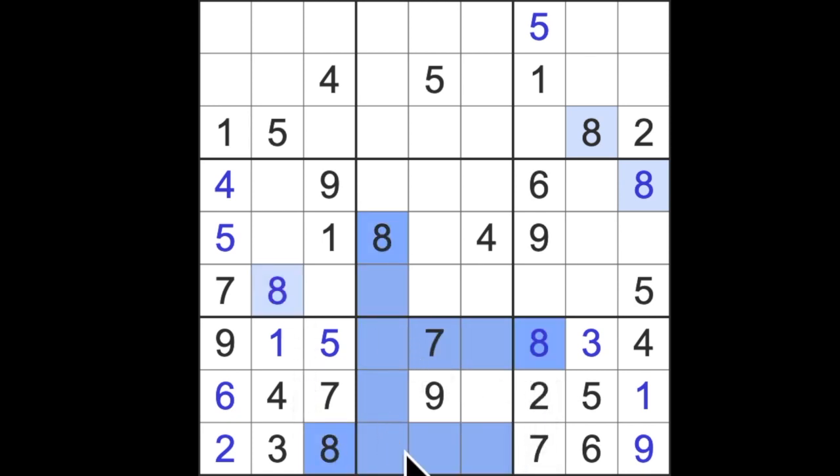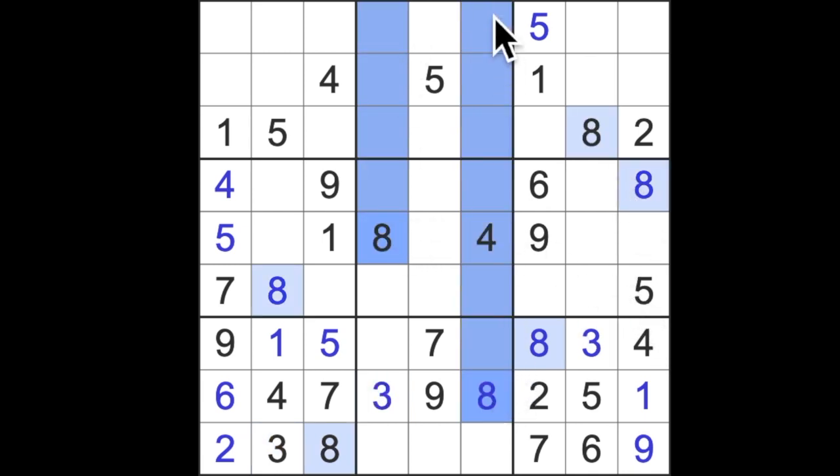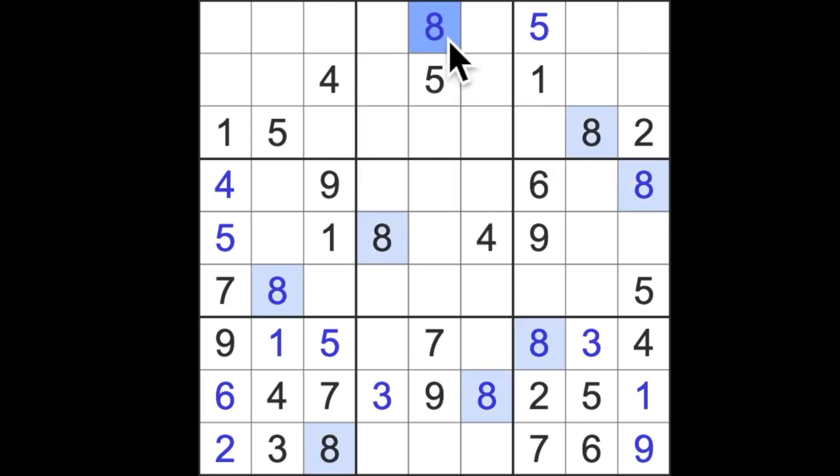Eight across here and across here and up here — that gives us an eight in that square. Eight blocking like this and down here — that gives us an eight in this square. There's now only one empty square in this row, and the missing number is in fact three, which completes the row. Any more eights? Yes — eight blocking up here, up here and across here, so here's our eight. Eight across and up these two columns puts an eight into that square — the final eight.